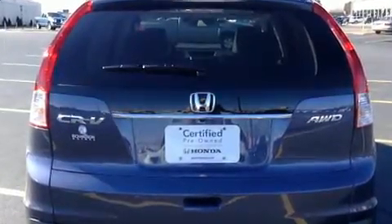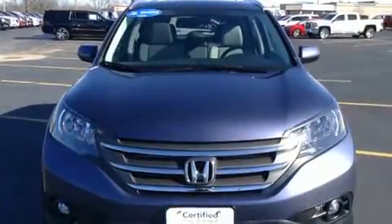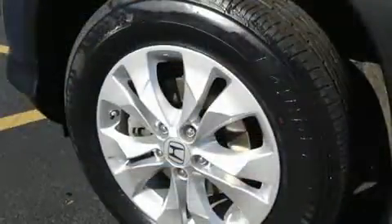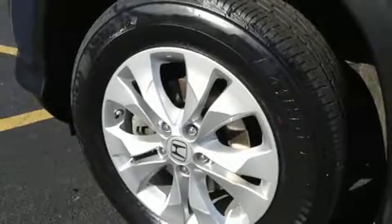A wealth of standard features means that you no longer have to sacrifice, like heated seats, a rear window wiper, a tachometer, and much more.